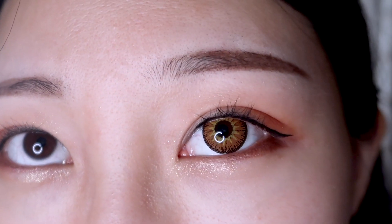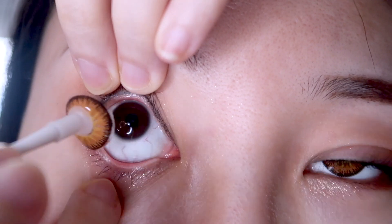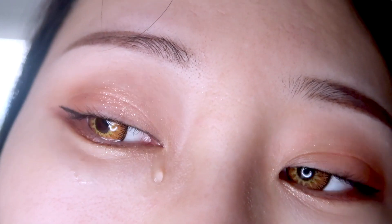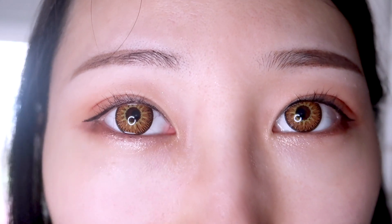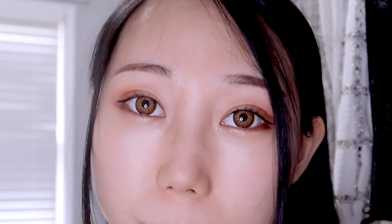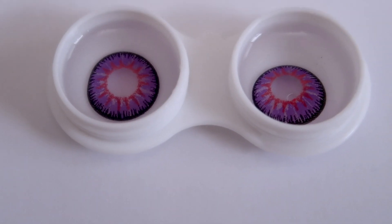It's definitely not natural at all, but perfect for cosplay. If you wear it on a daily basis, people will definitely notice your mysterious eyes. I'll put both lenses on so you can see what it looks like. They're comfortable to wear — my eyes don't get tired after wearing them all day.